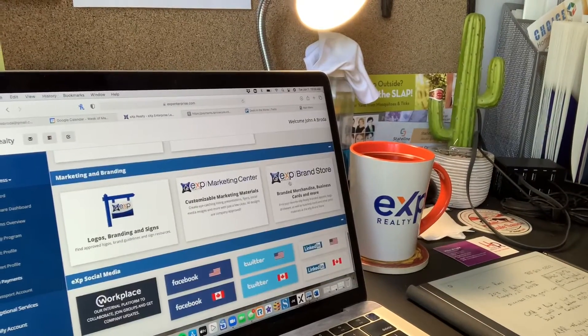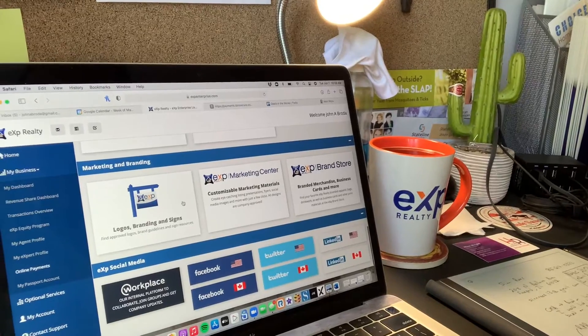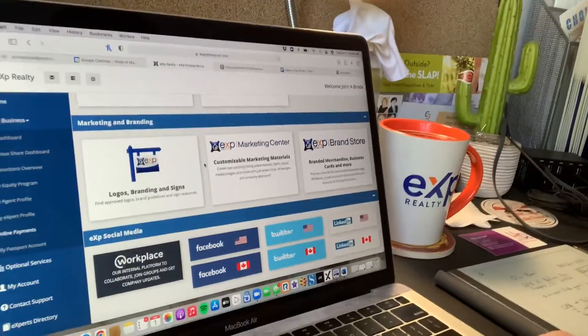We get access to our brand store, logos, branding, and everything you need. Everything you need to be successful as a real estate professional is right here in front of you. Plus, that eXp world tab — there's 70 hours of training every week. So that's the stuff that comes with that $85.